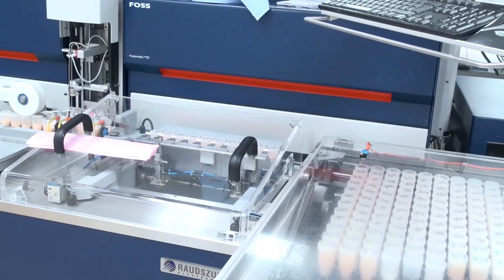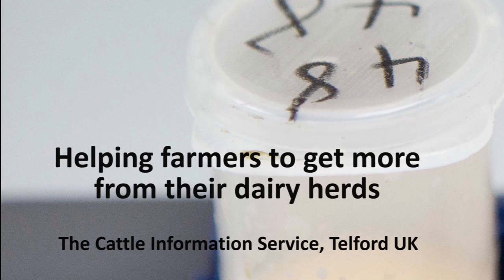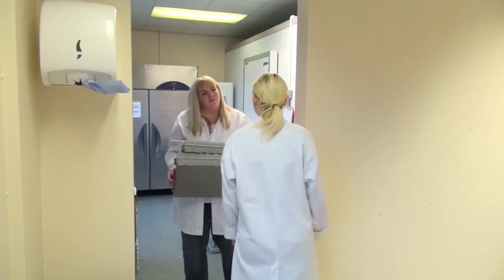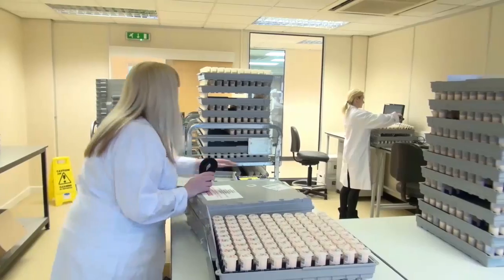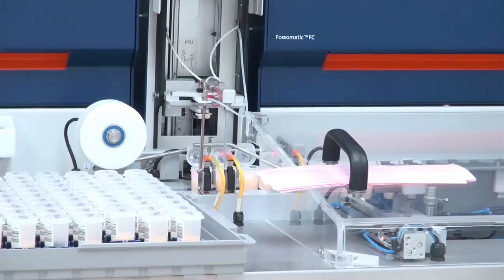The more information we can get out of the samples the better it is — it's all hidden in there somewhere, it's just taking that information out. On farm, the recorder will take a vial and match it to a cow ID. We take the sample and they can upload that information onto our systems, so that when the samples arrive in the lab we can track which barcode belongs with which herd and which cow it belongs to.